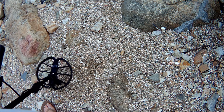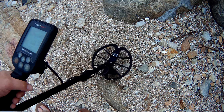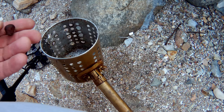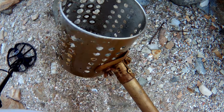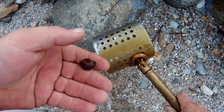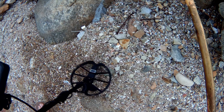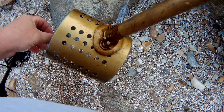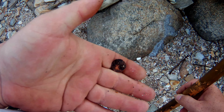I got a signal here — very bouncy. It bounces quite high and then low. Going to dig it and see; I think it's quite deep. Very erratic signal. Let's have a look. It's a piece of iron. Same spot — there's still another signal here. That's why it was bouncing around, because there's a coin underneath. 10 cent. Cool.